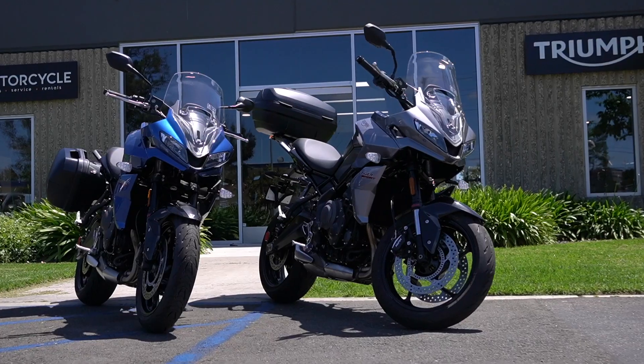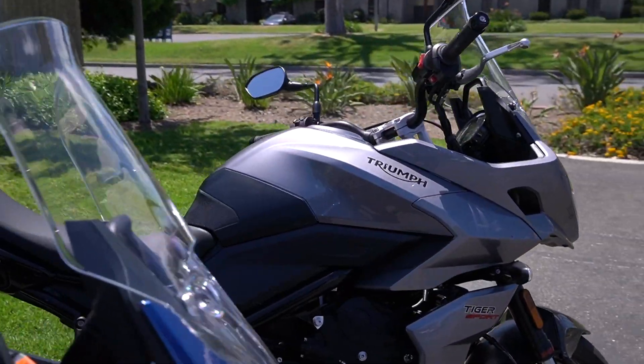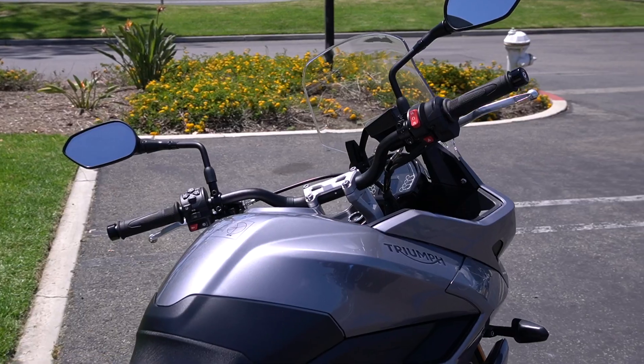Hey everybody, Jim at OC Motorcycle here. I'm super excited right now — we're going to be reviewing the brand new 2022 Tiger Sport 660. I had a chance to ride this bike in Atlanta, Georgia for about six hours, so I've got a lot of experience on it.